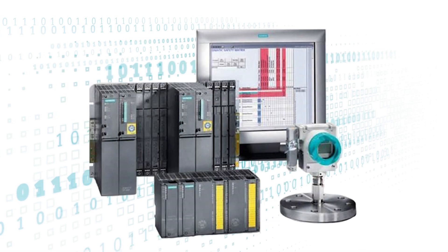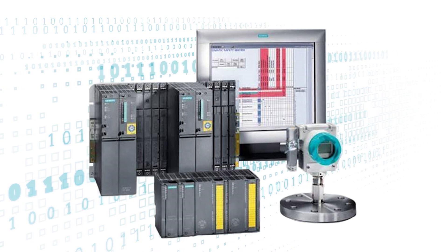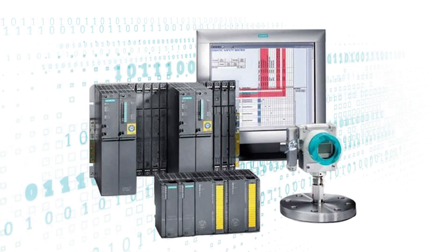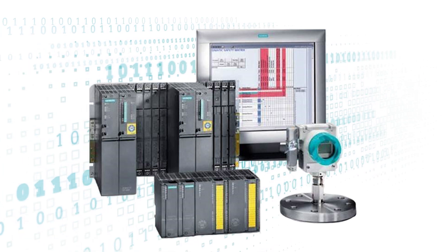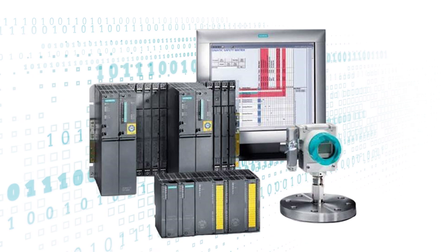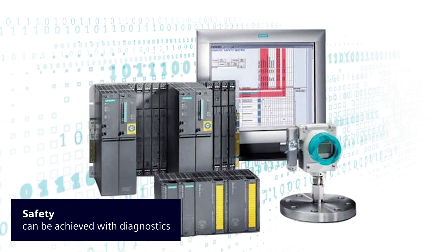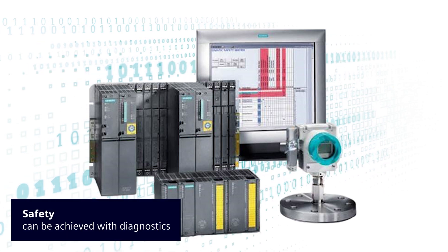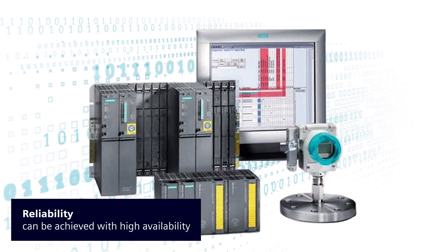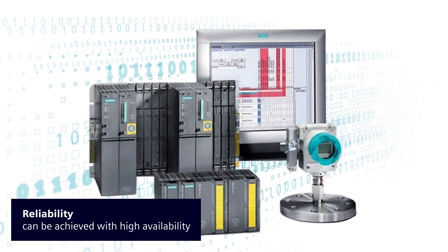Sometimes, safety instrumented functions not only have to be functionally safe, but they have to be reliable. Functional safety performance and reliability do not, or should not, have to be contradictory terms. Safety performance can be achieved with extensive protective diagnostics, while reliability can be achieved with high availability for the whole mission time.